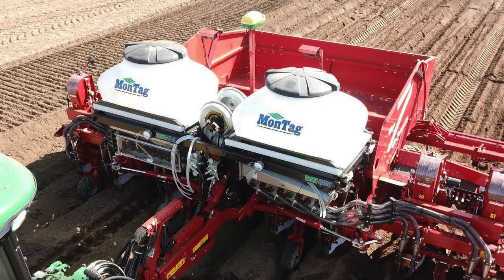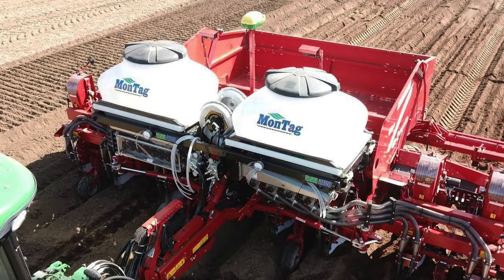The market needed something for planting cover crops with tillage tools. People are applying cover crops in many creative ways and they needed a metering system to do that. With this particular unit, there are two choices for tank size: you can go with 30 cubic feet or 50 cubic feet.